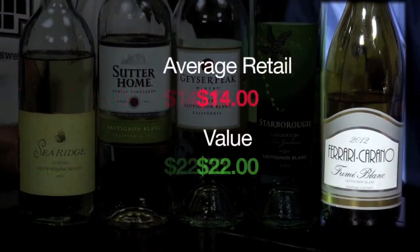Finally, we have a Ferrari Carano 2012 Fumé Blanc — that's Sauvignon Blanc, it's the same thing, just a nice marketing form. Fourteen dollar wine, twenty-two dollar value. This is elegant. If you want to spend a few more dollars, this is the one you want to go for. It's got beautiful floral notes, papaya, flowers, guava, citrus — bright, delicious elegance. I'm crazy about it. That's fine wine all the way.